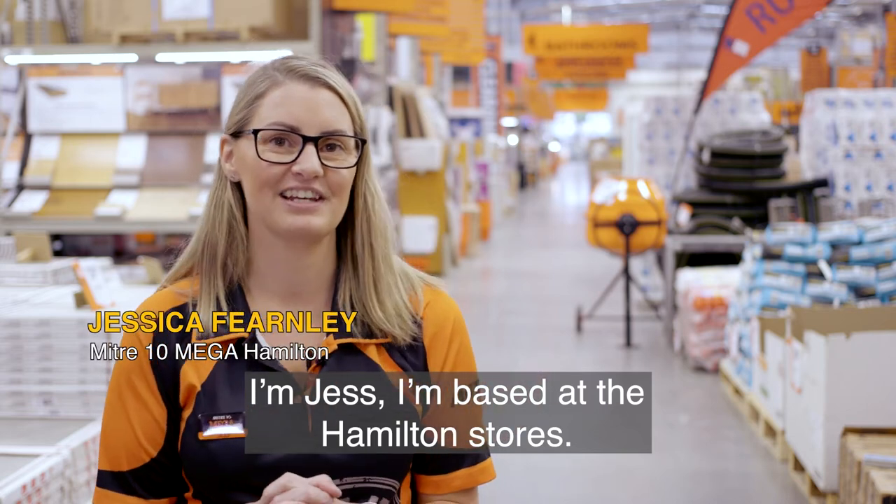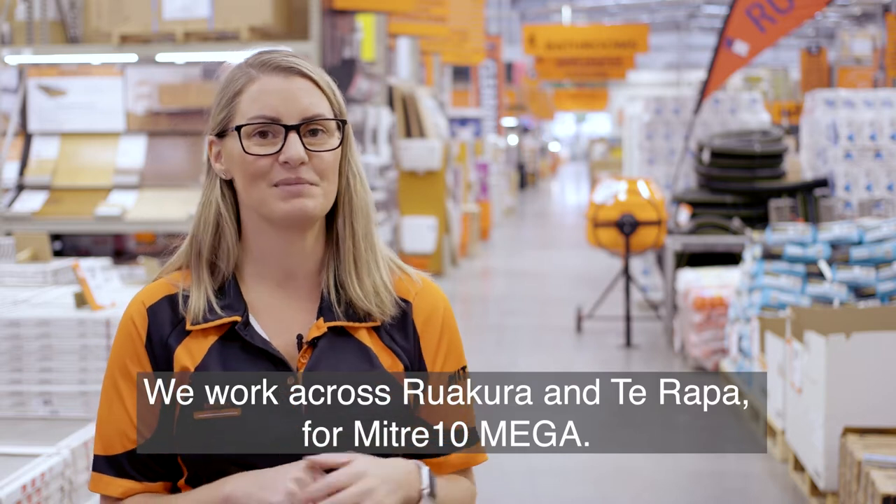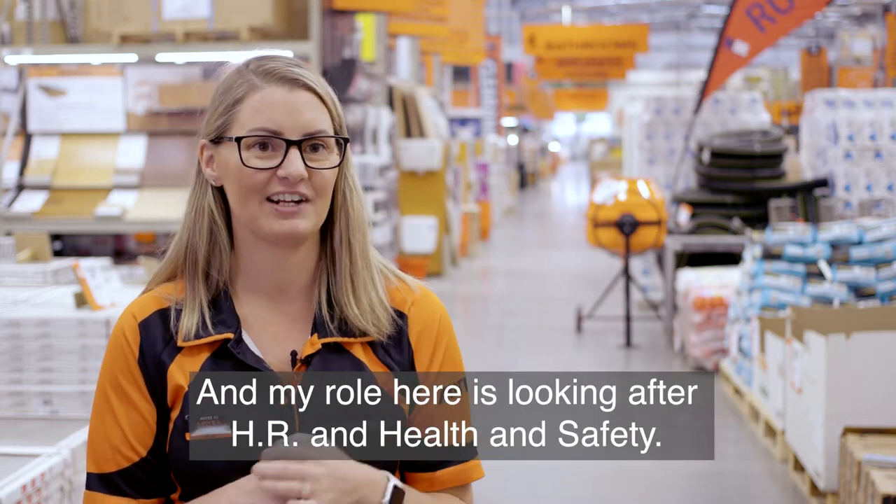I'm Jess, I'm the HR and health and safety manager at the Hamilton stores. We work across Rurikura and Tarapa for Mitre 10 Mega, and my role here is looking after HR and health and safety.